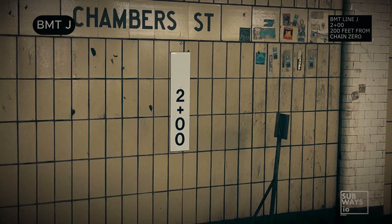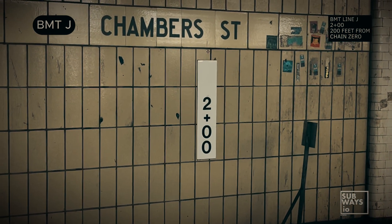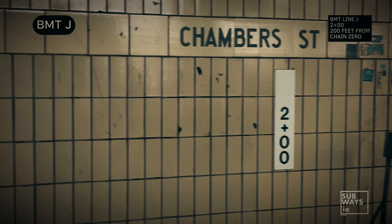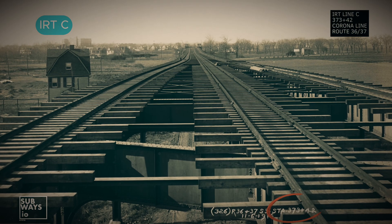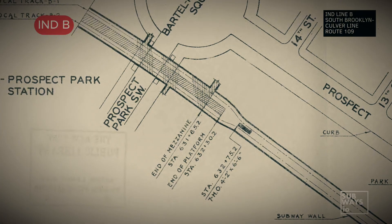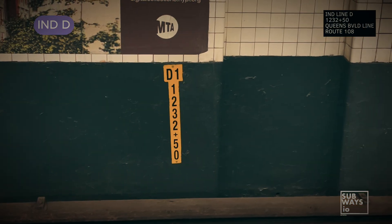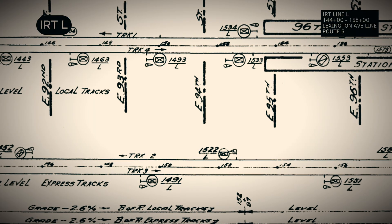One essential but often overlooked part of subway operations closely connected to signaling is the use of survey markers, also known as line chains. Here at Subways I.O., we reference these chains frequently as they provide a consistent reference point across all areas of subway planning, from blueprints and construction to modern-day operations. In the NYCT system, these chains help pinpoint exact locations.